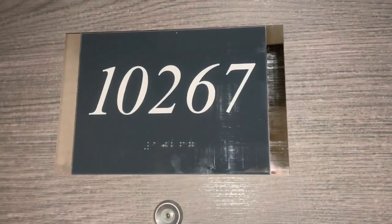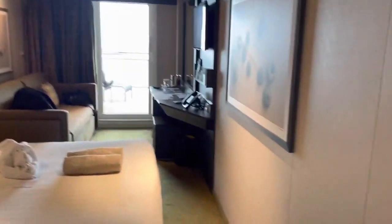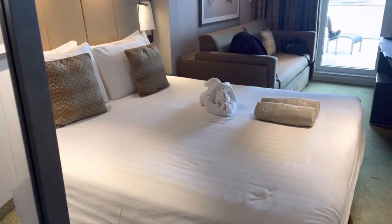Let me see — mirror video, room 10267, balcony room right at the back of the ship. As you can see, it's not a bad size room with a decent size bed.